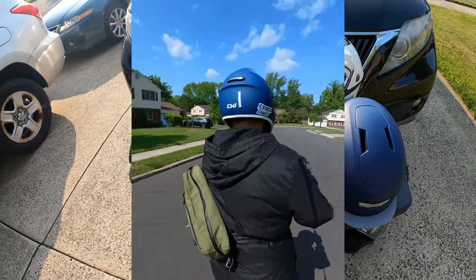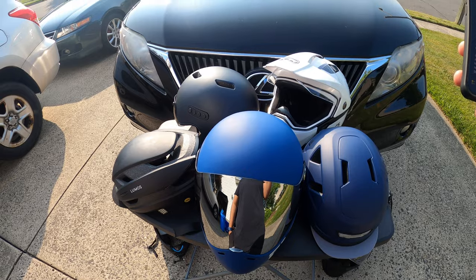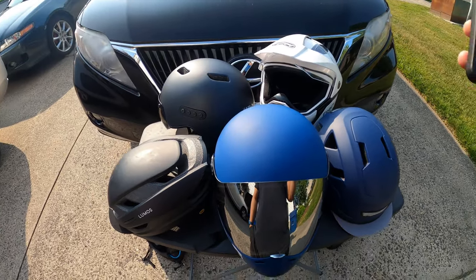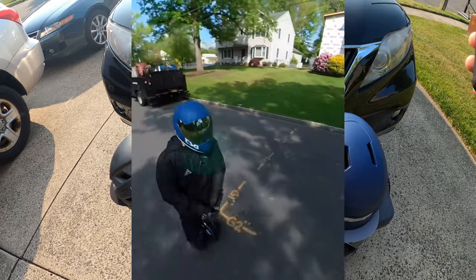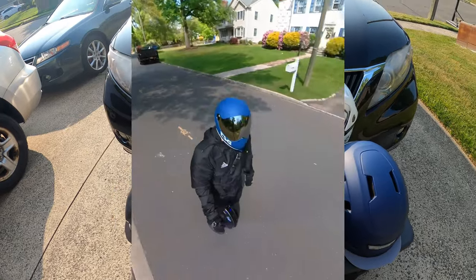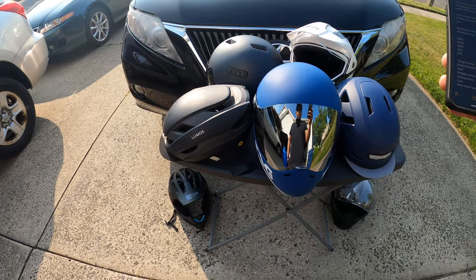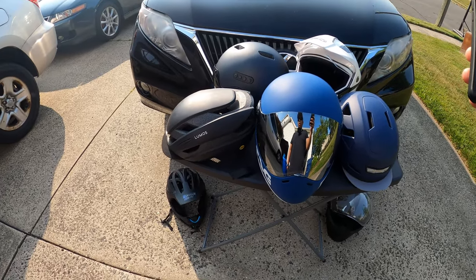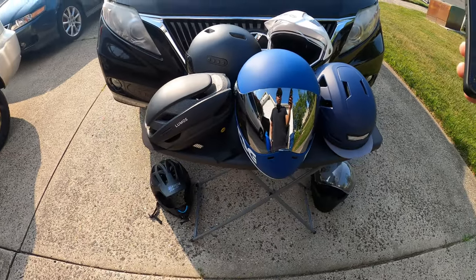Before we start the video, just know that this is all of my personal thoughts and preferences. But with all the different crashes that I've seen lately — the e-bike crashes, whether it was Sal or whether it was Felix that just recently happened — I always advocate for wearing a helmet. What we're gonna do is go through these helmets and kinda go through the pros and cons of each and why I kept buying more helmets to find the perfect one that fit me.